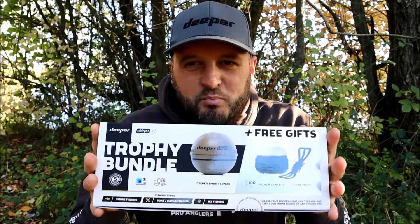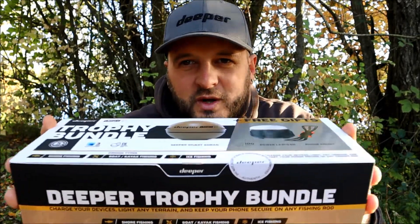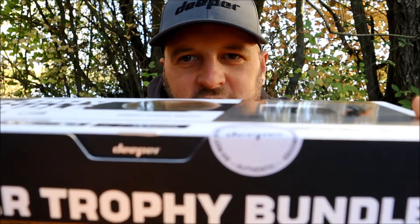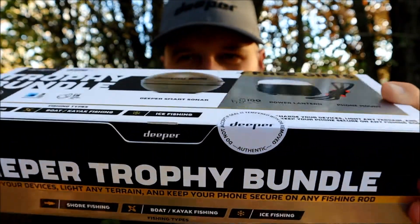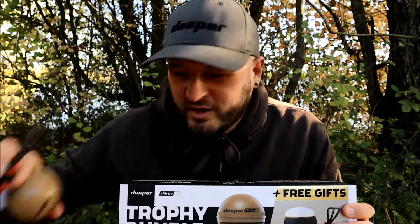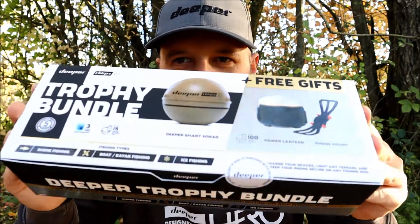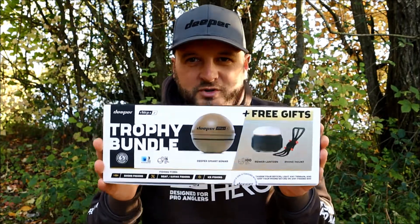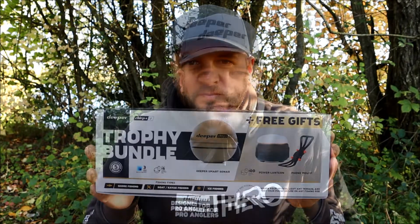This competition will run through November and I will choose my winner on the first of December 2022. This Deeper trophy bundle is brand new and that is exactly how I will be sending it to you — as you can see just there, the seal is intact and will remain intact. Any of the pieces I've used to show you in this video are my own, so this will come out as if you ordered it from the Deeper website or bought it from a shop — brand new, sealed, and in perfect condition.